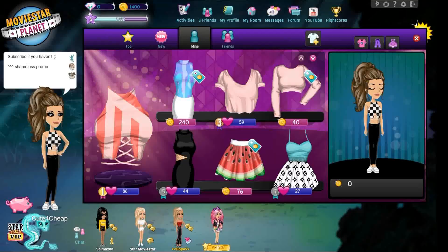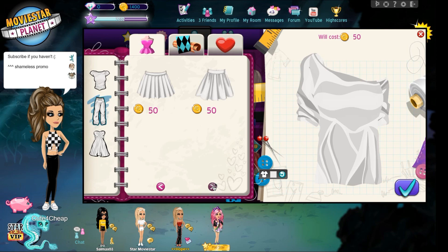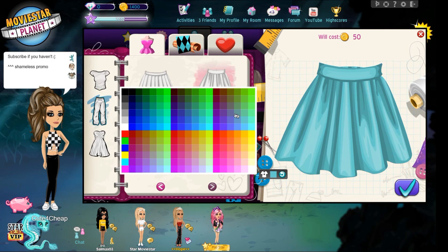Now in our budget we have 1,400 star coins left, which is a good amount for hair, shoes, and a skirt. I might do some eyeshadow if I have enough money, maybe some accessories. I'm also going to stay cheap again and get pants from the design studio — this is cute and it's only 50 coins. I like that it's like a denim thing.